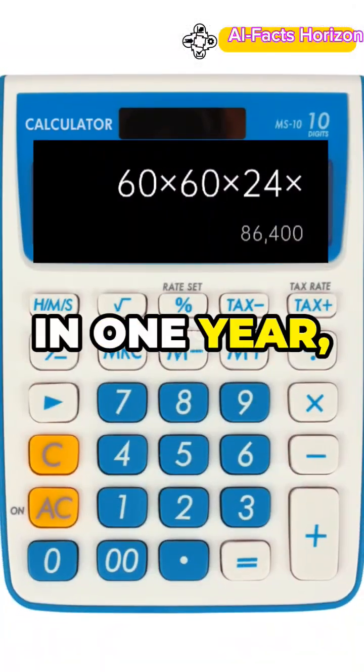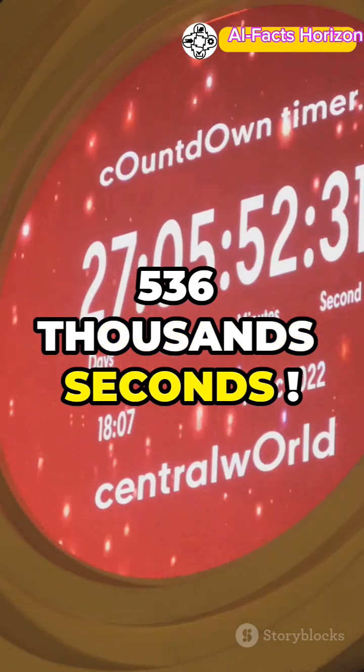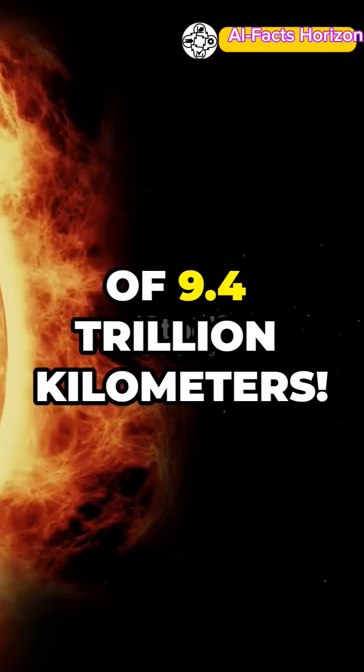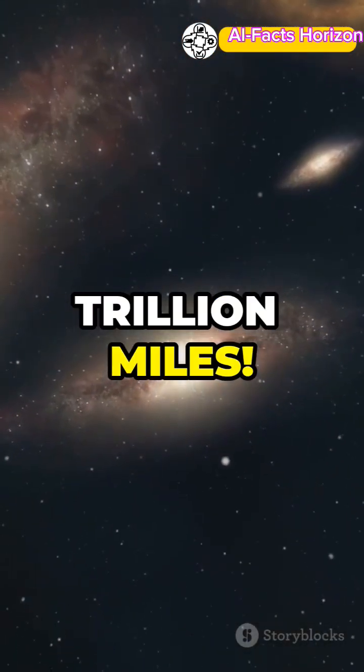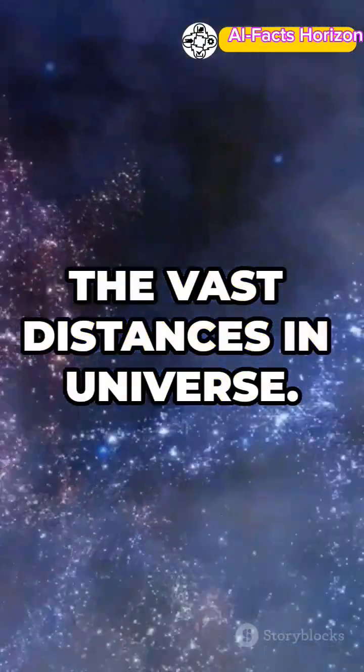Now, in one year, we have 31,536,000 seconds. One light year is nearly the distance of 9.4 trillion kilometers. That's about 6 trillion miles. It's the perfect unit for measuring the vast distances in the universe.